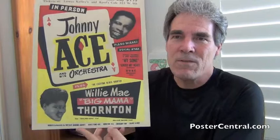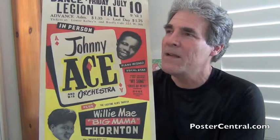We are talking two legends here. Johnny Ace died way before his time under suspicious circumstances — that's part of the reason for his legend, plus his great material. And of course Big Mama Thornton — she's almost half the poster, and such a legend in her own right.